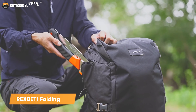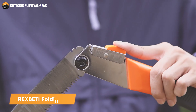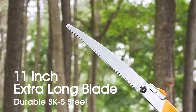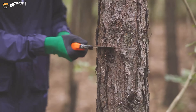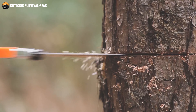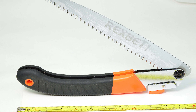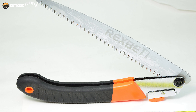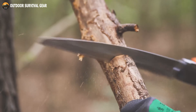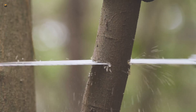Experience the power and efficiency of the Rex Betty Folding Saw, the ultimate tool for all your cutting needs. Built with a durable SK-5 steel blade, this saw delivers efficient cutting performance, whether you're camping, surviving in the wilderness, landscaping, or tackling general yard work. The heavy-duty, rugged, 11-inch-long blade is designed to power through thick branches with ease, making it the ideal choice for cutting 6-inch to 7-inch diameter branches.